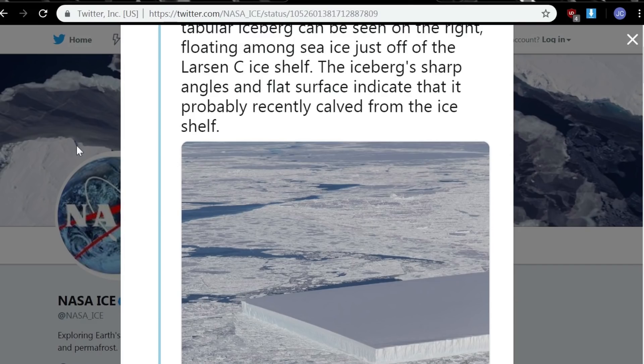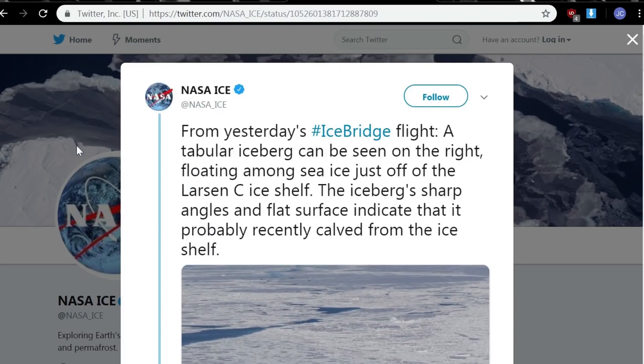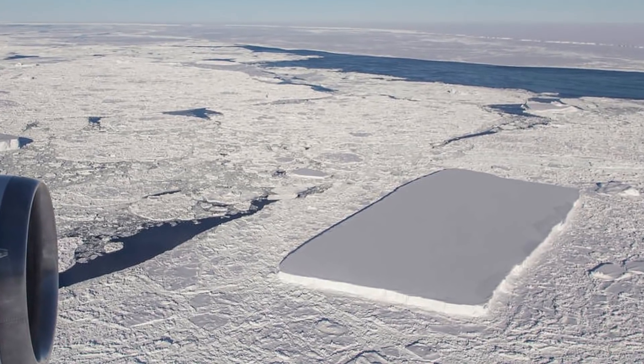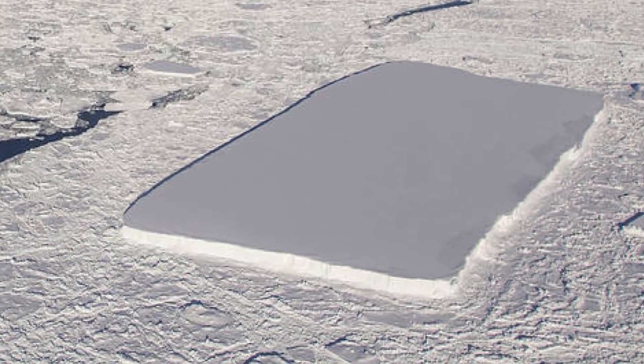NASA stated that a tabular iceberg can be seen floating among sea ice just off the Larsen ice shelf. The iceberg's sharp angles and flat surface indicate that it probably recently calved from an ice shelf. Many would agree that things such as this are extremely rare in nature, and the chances of seeing something this smooth is next to impossible.